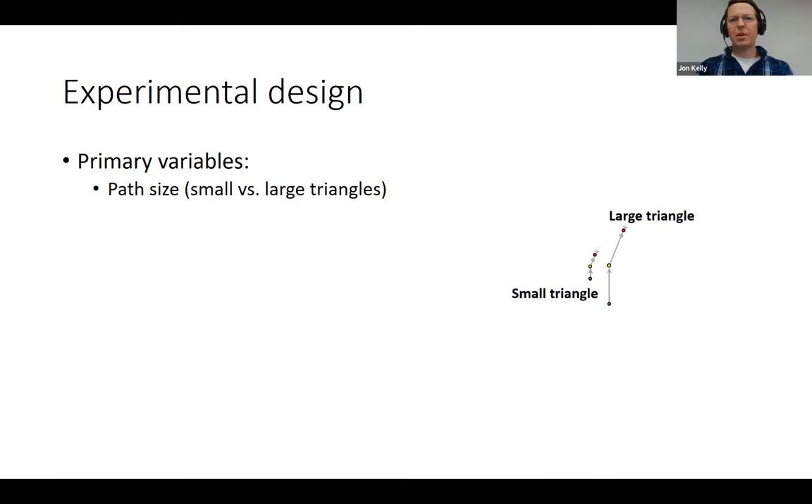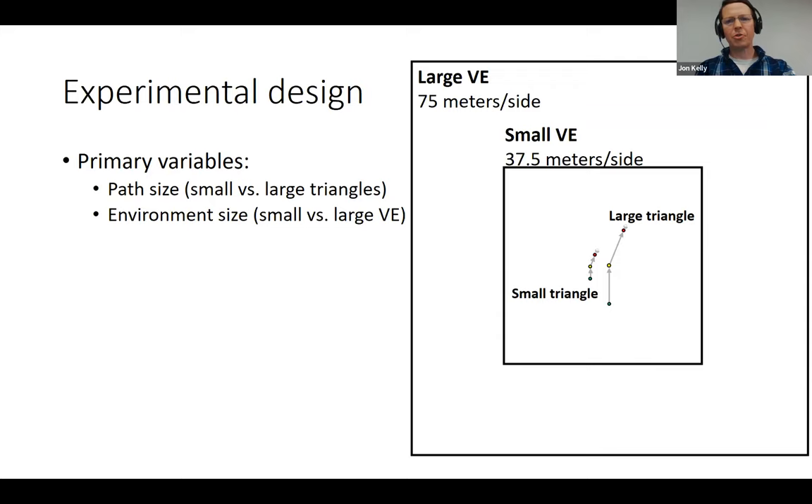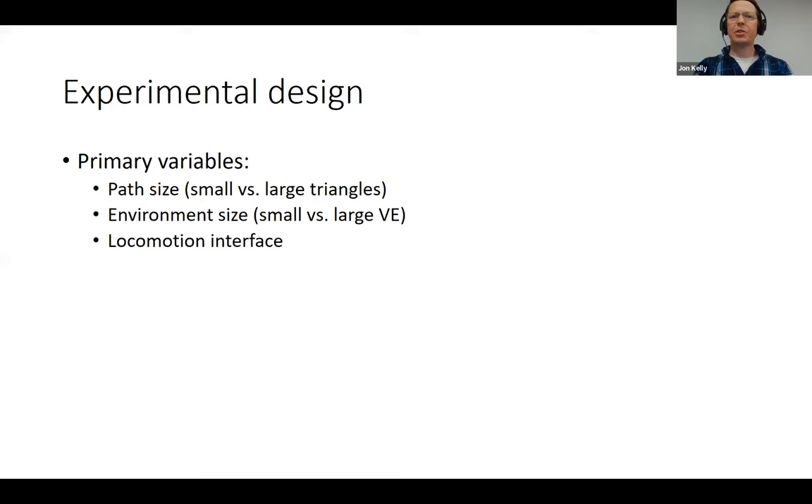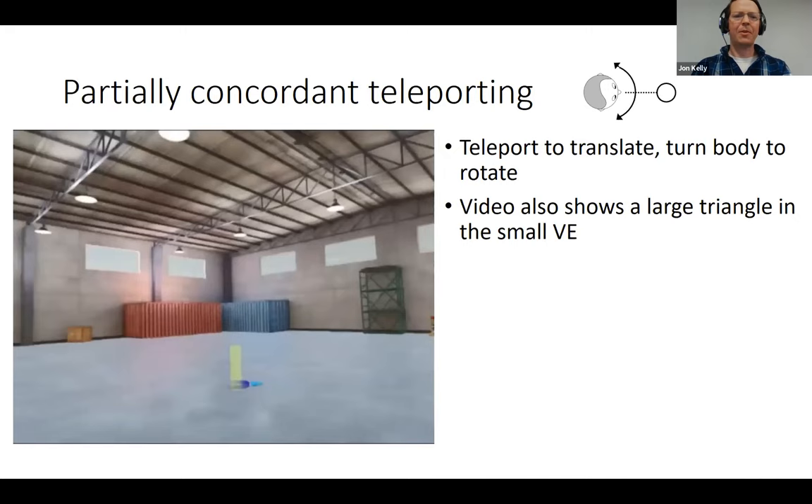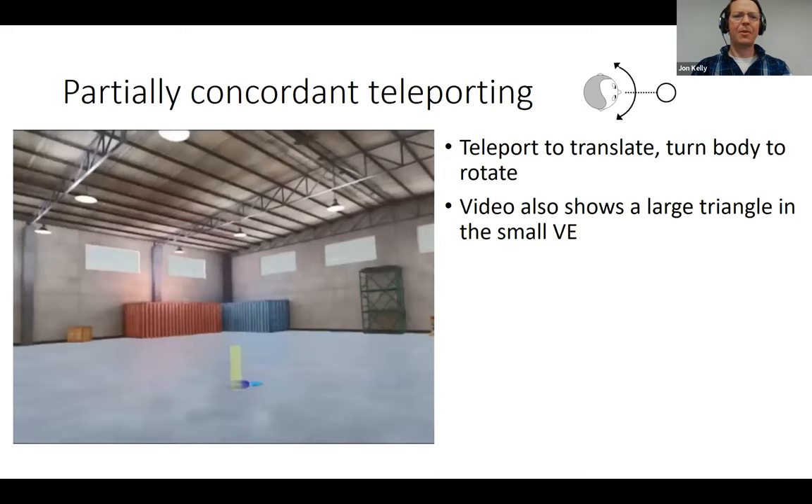We had three primary within-participant independent variables: path size (larger or smaller triangle), environment size (smaller or larger), and two different teleporting interfaces. The first teleporting interface is partially concordant teleporting: the user teleports to translate but physically turns the body to rotate, facing each successive post before teleporting to it.